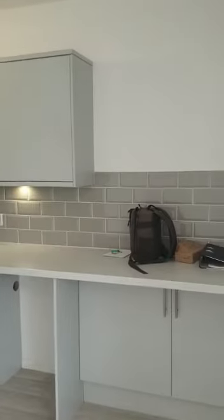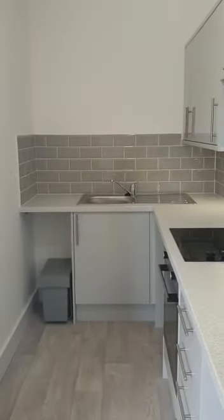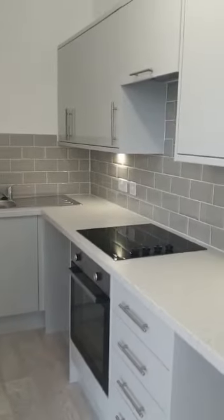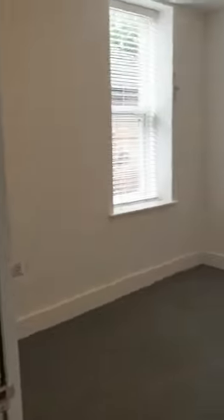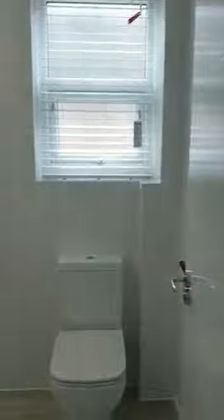Then we have the kitchen with an electric oven and hob and a small breakfast bar, and back into the hallway into the bedroom and into the shower room.